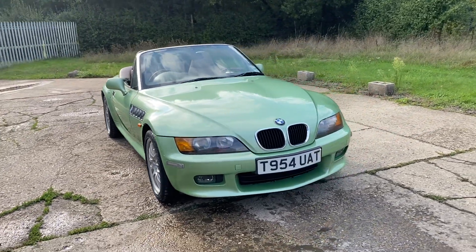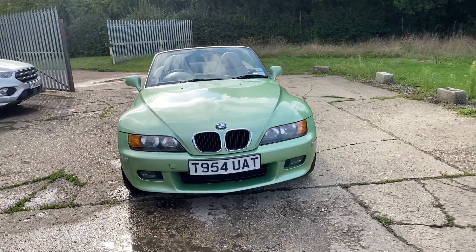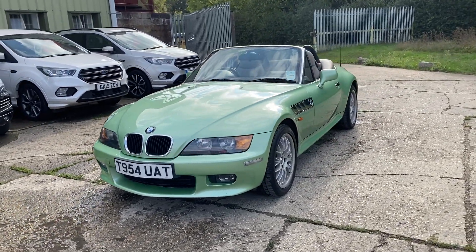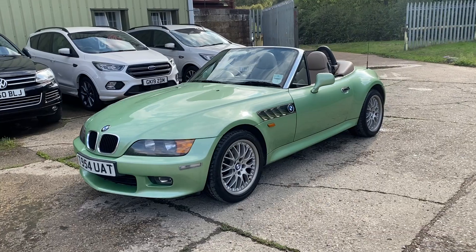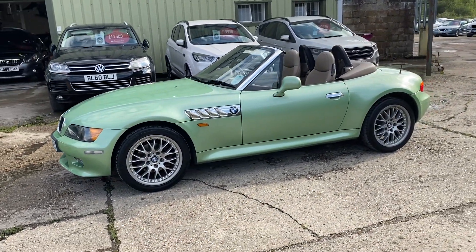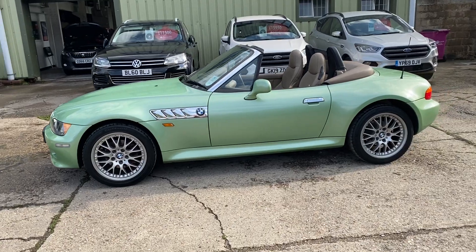Hello and welcome to ADG Sevenoaks where we're very pleased to offer this BMW Z3 Roadster 2.8 six-cylinder, £19,990 on a T-registration, only a three-owner car and just coming up to 51,000 miles.